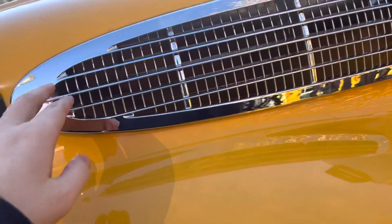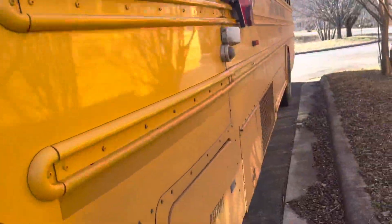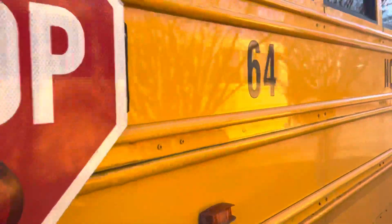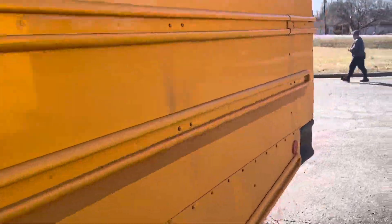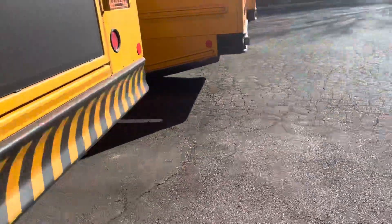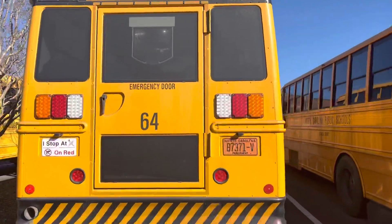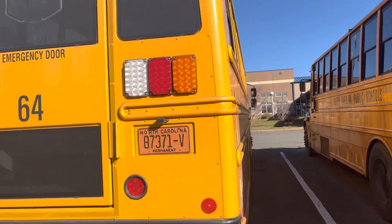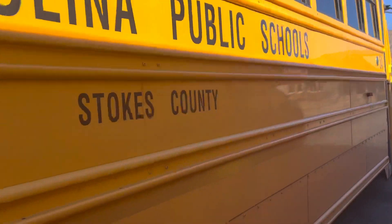Bus 64 of Stokes County. It's got that chrome finish thing right there. 2017 Thomas C2 with the Cummins. It's a 2017 C2 because of the little emblem right there.